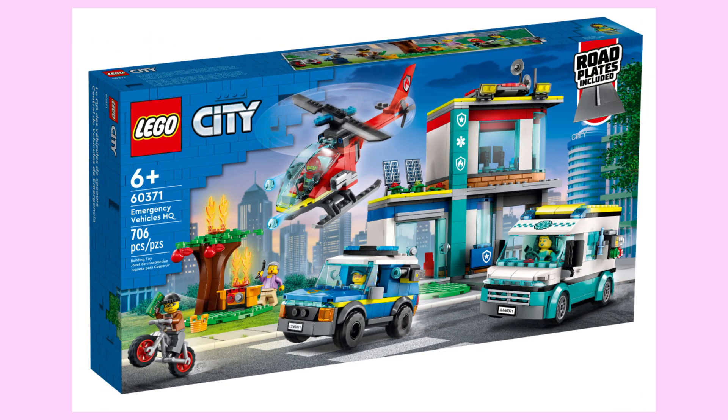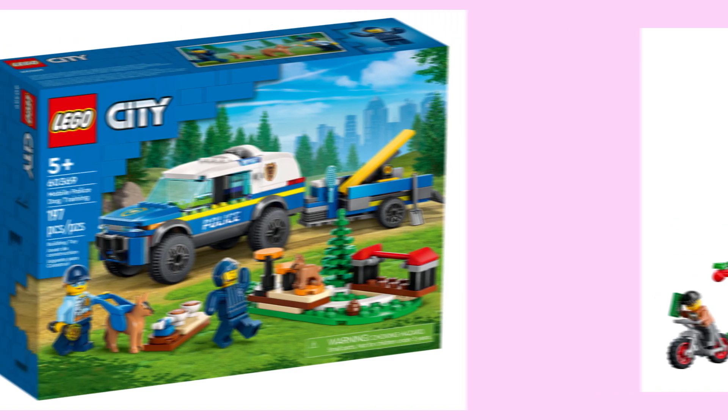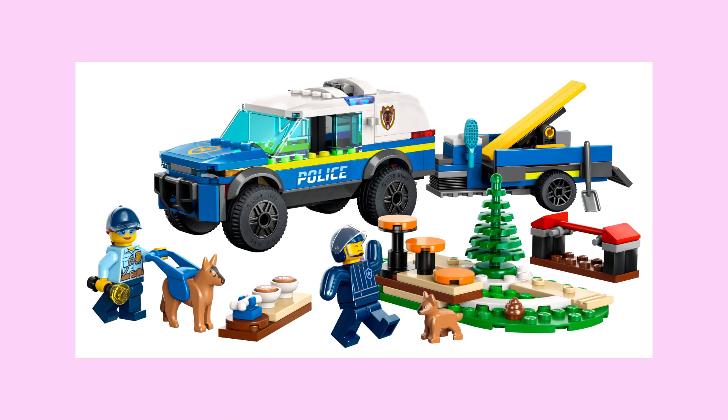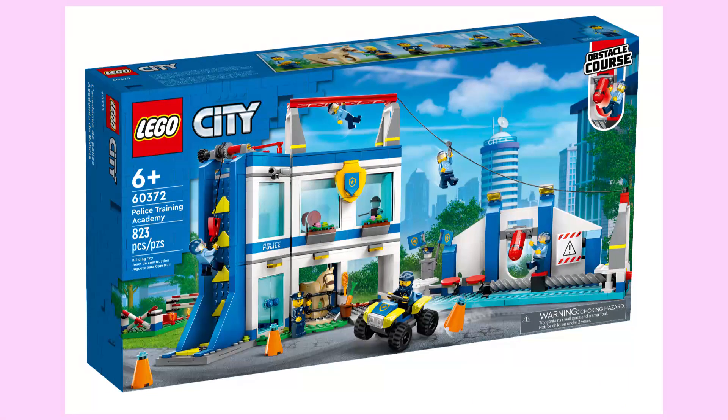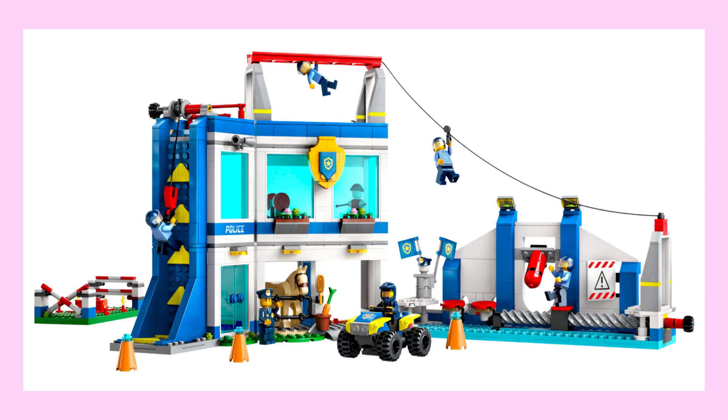Now we move on to the more interesting sets, starting with the emergency vehicles HQ. Even though I'm disappointed that this is the only set to incorporate the road plates, I'm impressed that this play set squeezes in three different emergency professions in one box. Up next is the mobile police dog training, and this vehicle offers a unique concept for a police set by representing canine training methods through its side builds and minifigures. Up next is the police training academy, a very unique play set for law enforcement, including a busy obstacle course that provides a lot of play features.